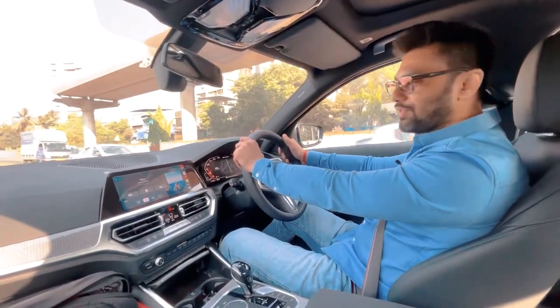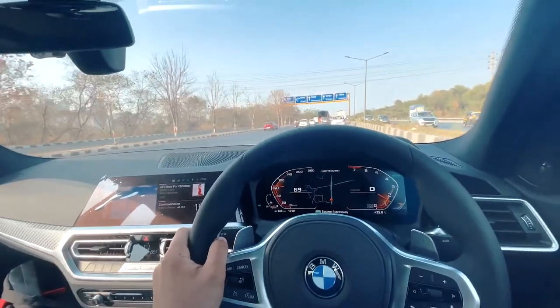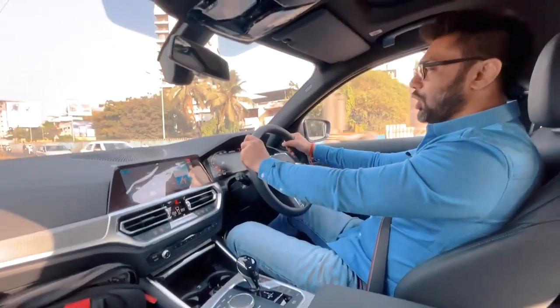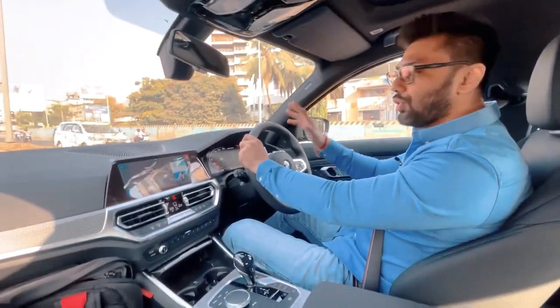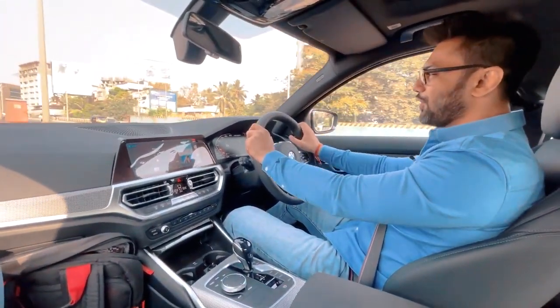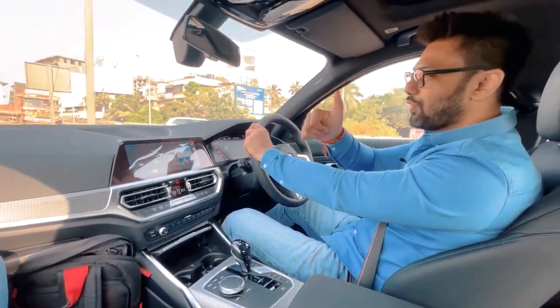These are some very emotional moments for me and I will prefer spending some alone time with my M340i. I will see you all soon with a complete full review and an initial ownership experience of my M340i very soon. And on that note, thank you for watching.